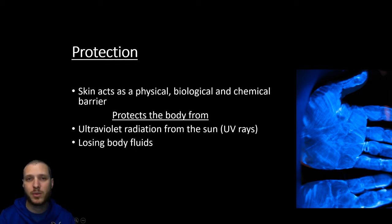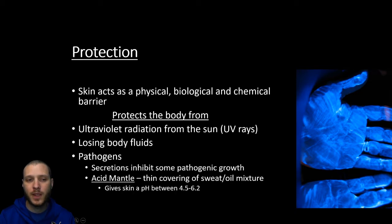One of the big things with people who suffer large burns over their bodies is that, besides having a lack of barrier against pathogens, it's very hard for them to maintain a fluid balance because the fluid just leaks out of their open burn wounds. The skin is also going to protect us from pathogens — there are bacteria and viruses all over the place, so the skin is going to be our first line of defense in keeping them outside our body.